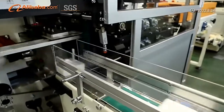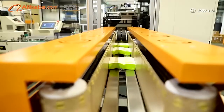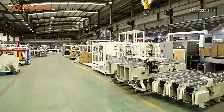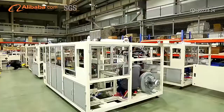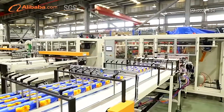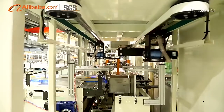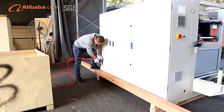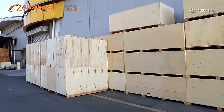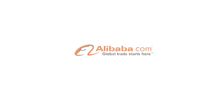Some machine models realize robot assembling to enhance efficiency, making sure all our customers can get the machine from us at first hand. Service: When customers need us, a fast response is always what we require of our staff. Efficiency, patience, and professionalism are our advantage. Customer satisfaction is always what we are looking for.